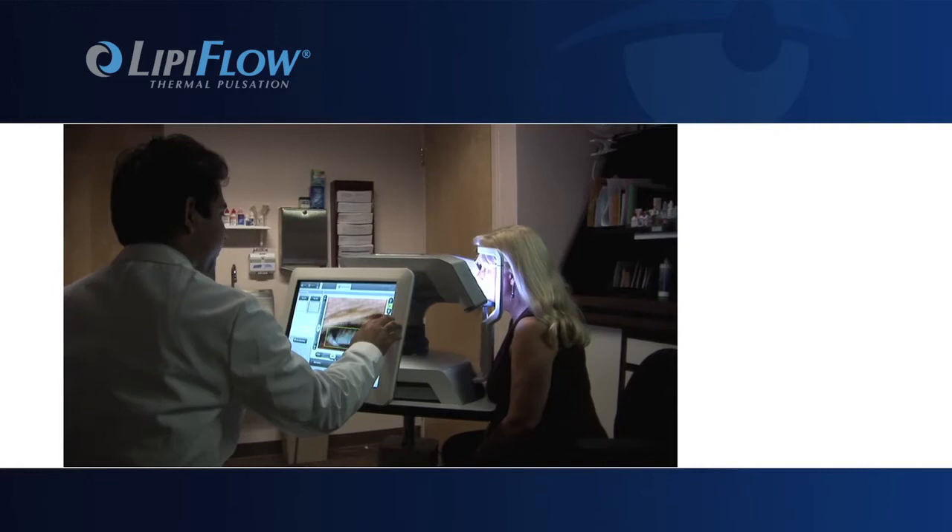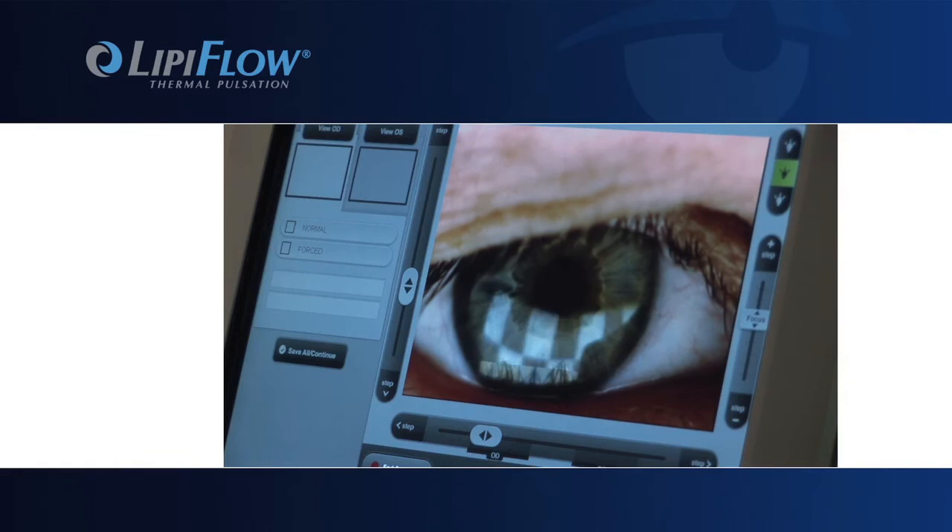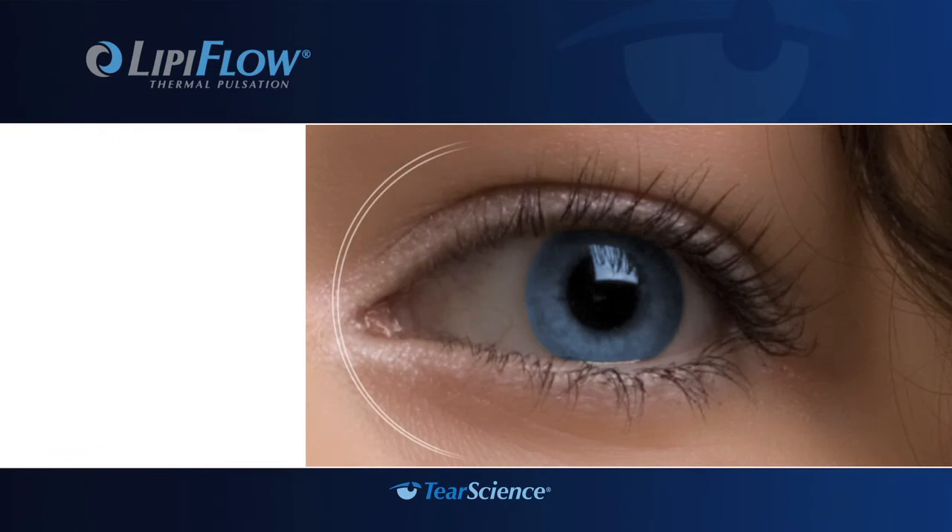The LipiView allows us to document over time an evaluation of the tear film. It takes approximately 20 seconds of video of your eye during a non-invasive in-office exam that lasts less than five minutes. This is really a new step in the direction of assessing the quality of someone's tears before the damage is done.